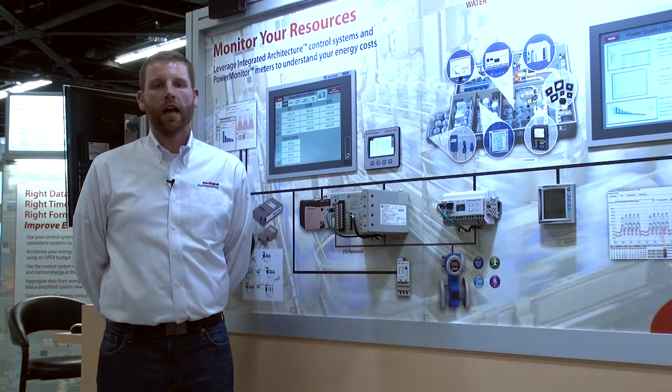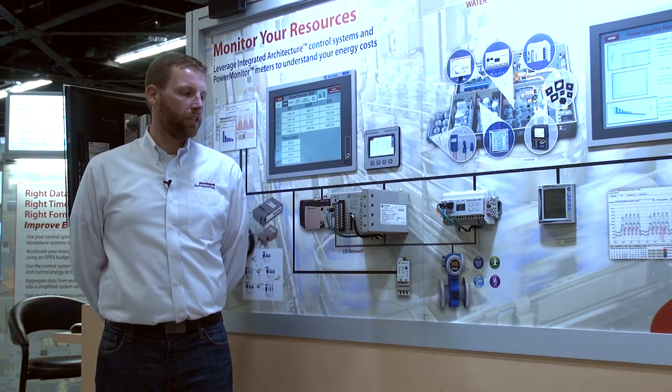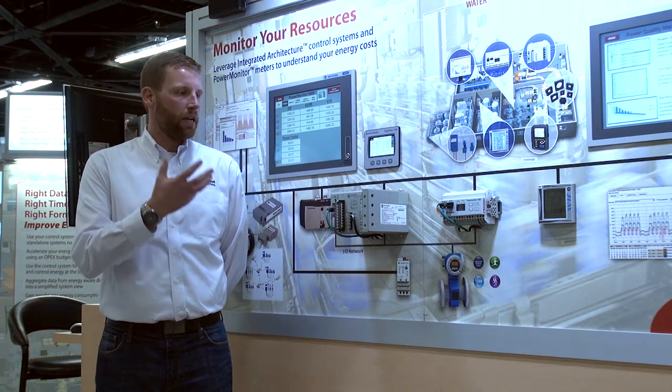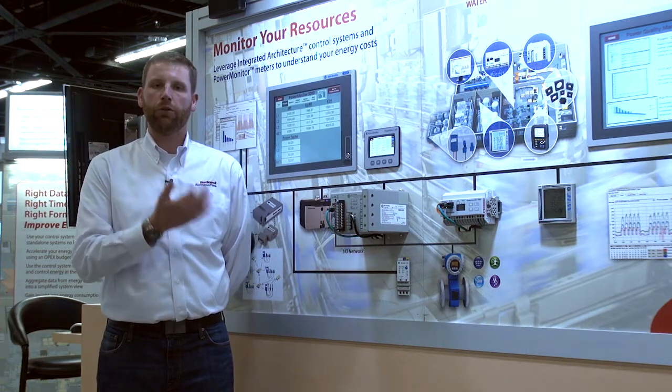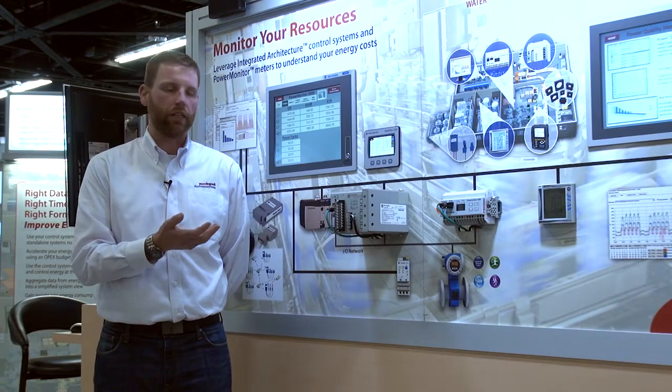Hello and welcome to the power quality and energy management information wall at Rockwell's Automation Fair. I'm Phil Bush, product manager for these products. We'd like to discuss with you the energy management power quality products that can collect the data for you to analyze and understand your energy and power quality issues within your facility.